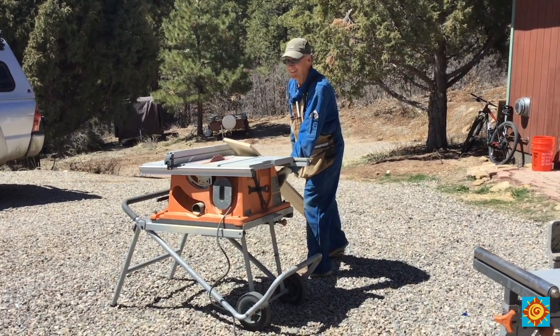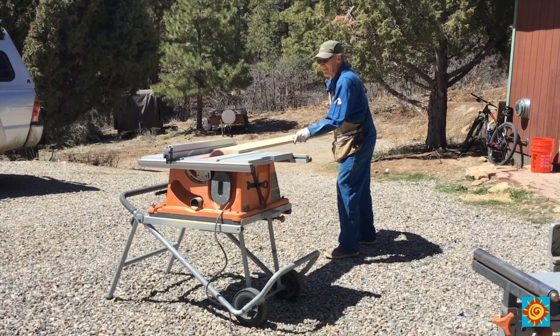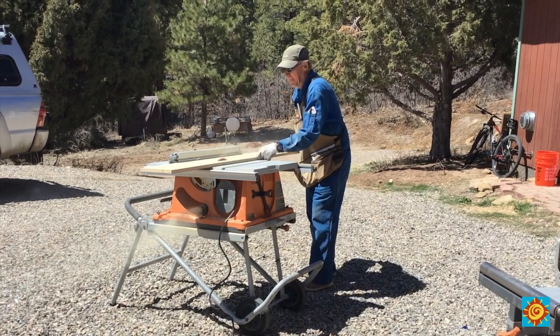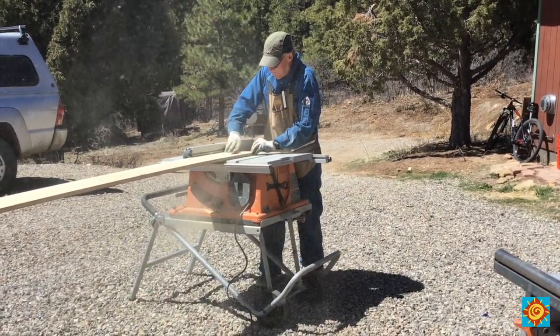One thing that might surprise you is that we actually run power tools. Our solar system was installed on the house by the time we got to the interior work, so all the interior work and woodwork was done using solar power. We did take a couple of precautions — we didn't run the skill saws, grinders, and sanders all the way to the end of the day. We would stop working with those power tools by mid-afternoon or late afternoon so the batteries could recharge before night.